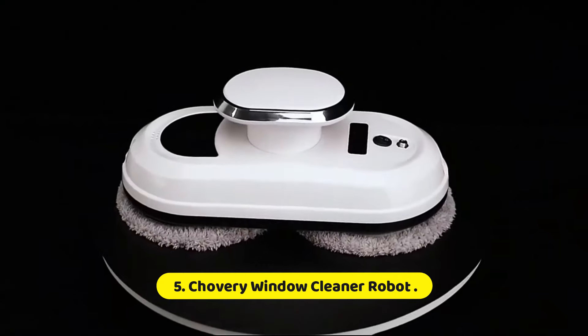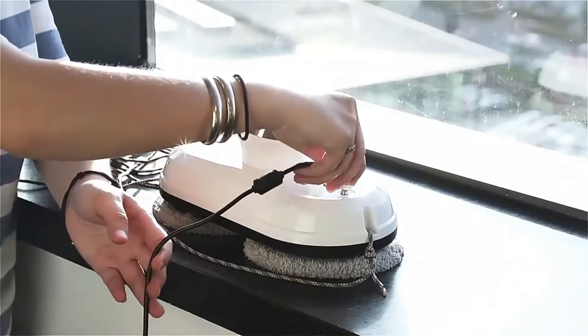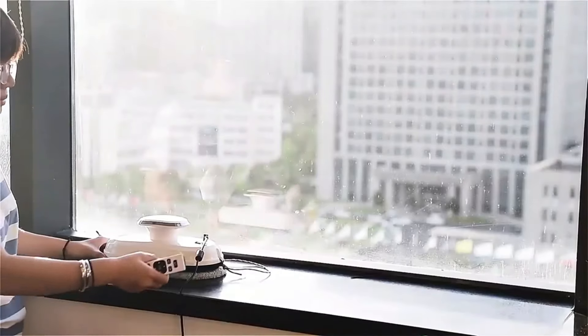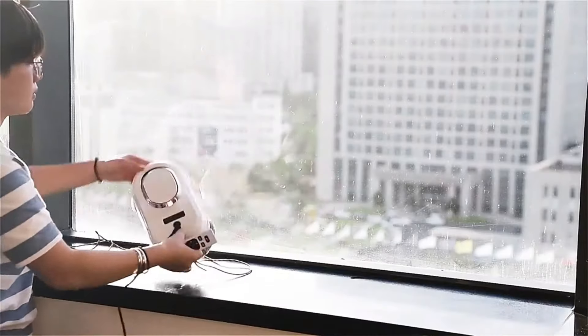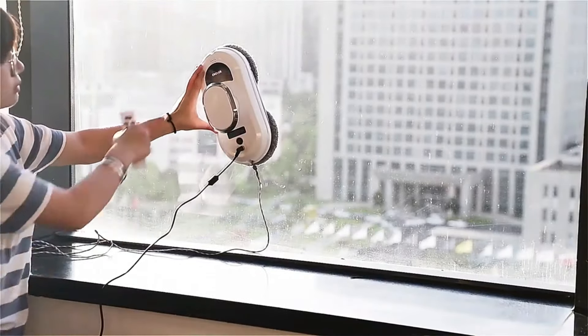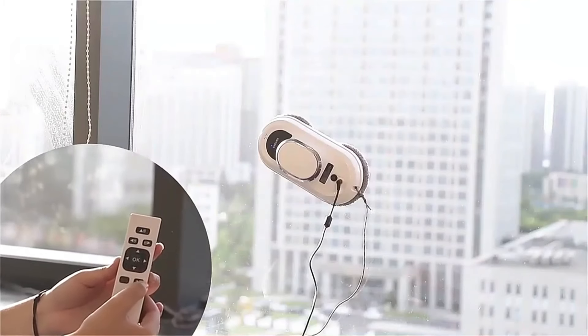Chavari Window Cleaner Robot. The Chavari Window Cleaner Robot is a revolutionary device designed to simplify the task of cleaning windows, making it an essential tool for homeowners and businesses alike. With its advanced technology and user-friendly design, this robot takes the hassle out of window cleaning, ensuring streak-free and spotless results with minimal effort.